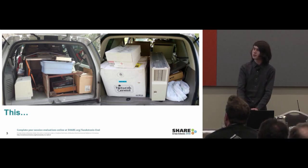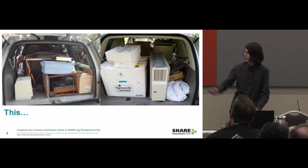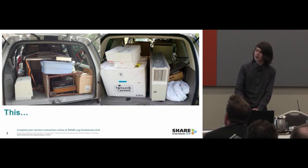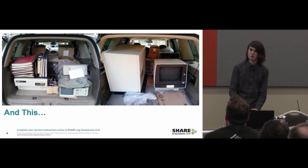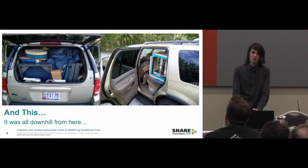Some other stuff there too — those are 3270 terminals and a terminal controller, and another smaller terminal controller. And also this: a Data General NOVA 4. I drove to Minnesota and back to get that from Maryland — a 2,000-mile round trip or so. It was all downhill from here.